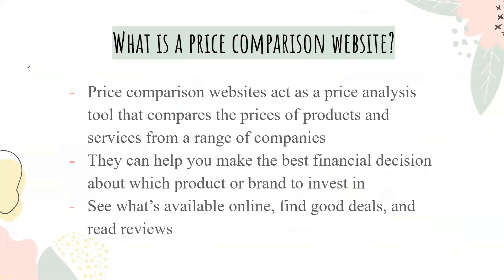So what is a price comparison website? A price comparison website acts as a price analysis tool that compares the prices of products and services from a range of companies. They can also help you make the best financial decision about which product or brand to invest in, see what's available online, find good deals, and read reviews.